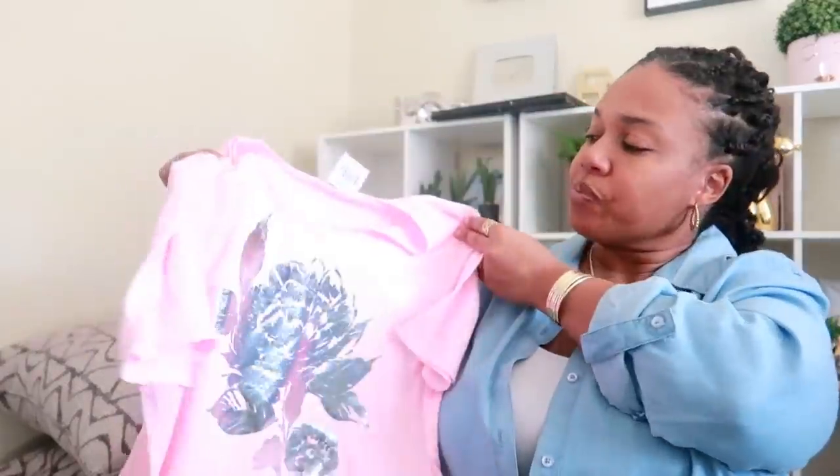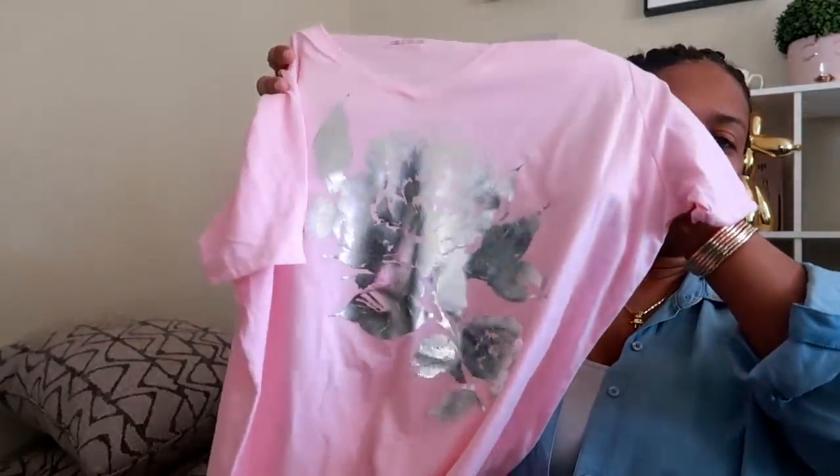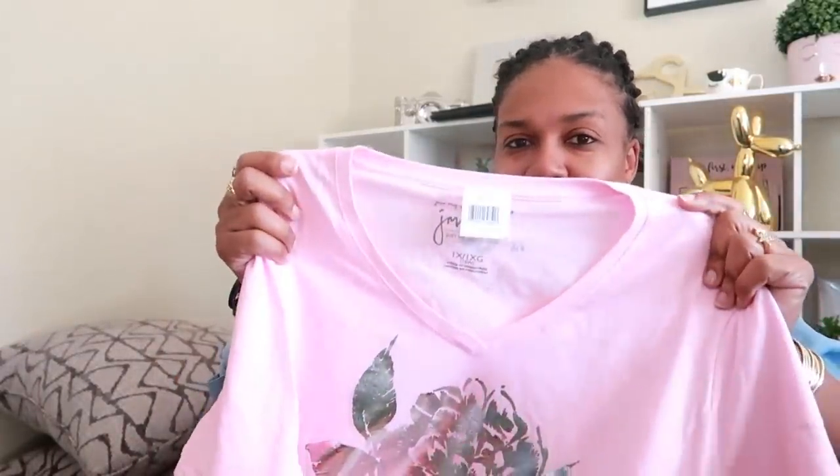They had some Just for Me t-shirts. Every now and then Dollar Tree likes to throw in some cute shirts and stuff like that. This is actually a 1X and it's just a pink v-neck shirt, and it has a little foil flower on the front. I just thought it was kind of cute to pick it up for a dollar. It still has the little tag on the inside that says Just for Me. They had all the way up to a 4X at this store.